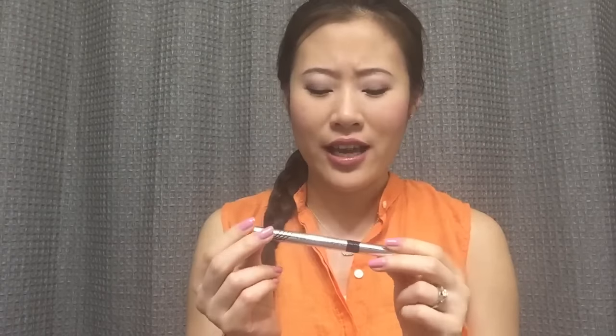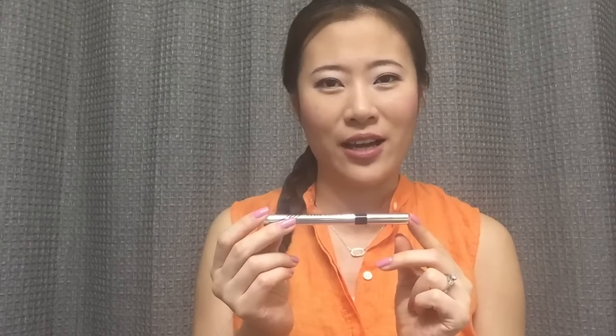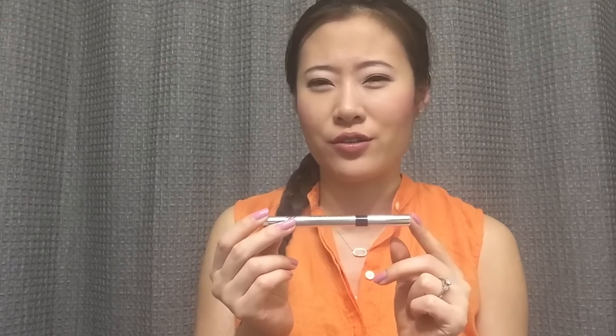Next I have an eyeliner from Physicians Formula — the Eye Booster 2-in-1 Lash Boosting Eyeliner Plus Serum in black. This is definitely one of my all-time favorite liquid eyeliners. I've had it open for a little while and I want to finish it in 2016. The way I've been using it is only when I'm in a rush, so I don't use it daily. If I used it daily, I could probably finish it in two months.